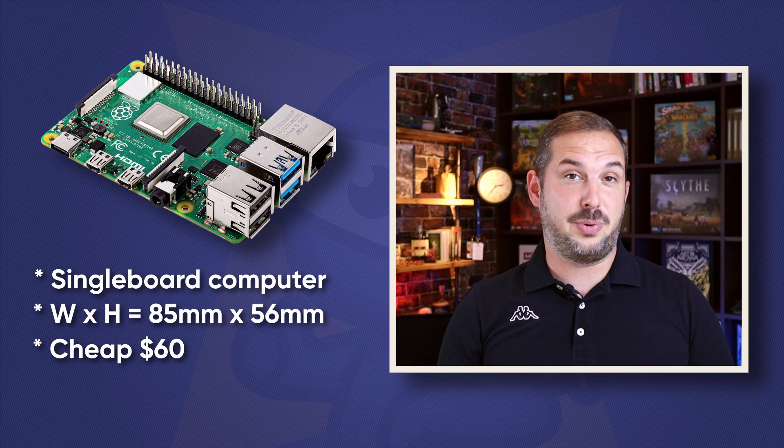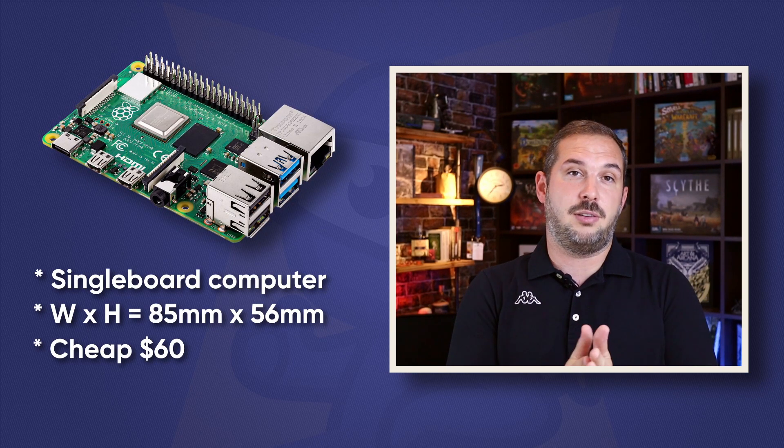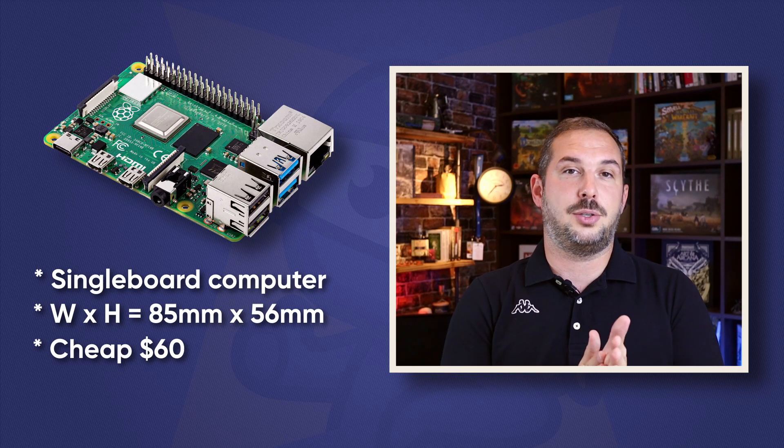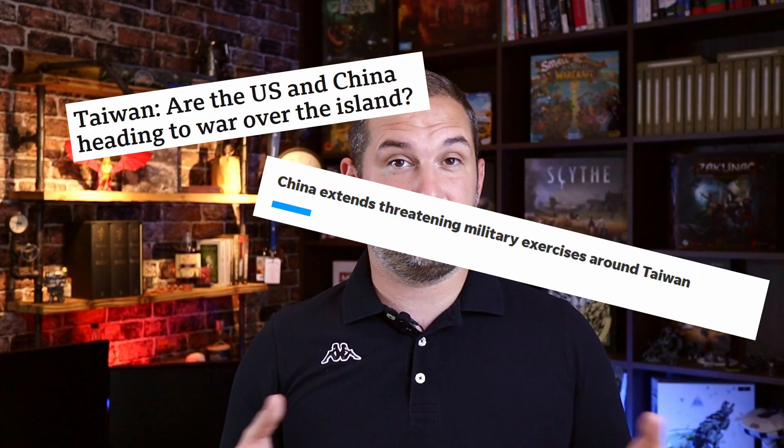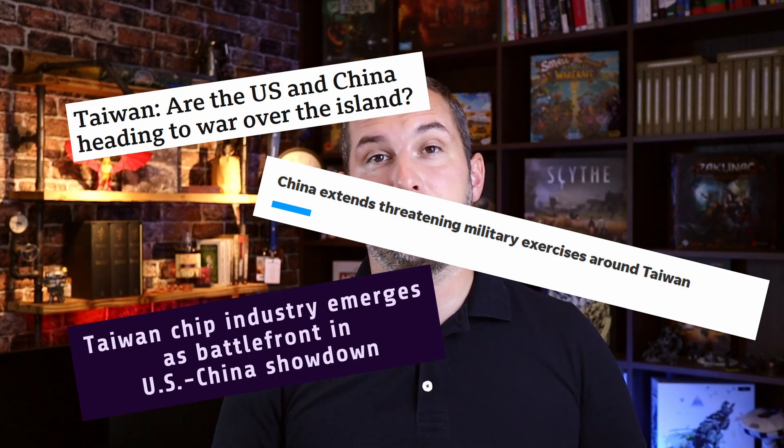It's just crazy, but we can only hope that prices will go back to normal if and when the chip shortage is resolved. I don't think it will be anytime soon — just look at the situation with Taiwan, the USA, and China. I don't think things will get better soon.